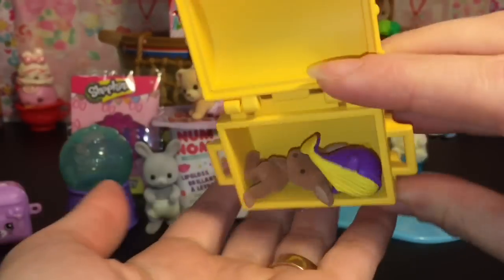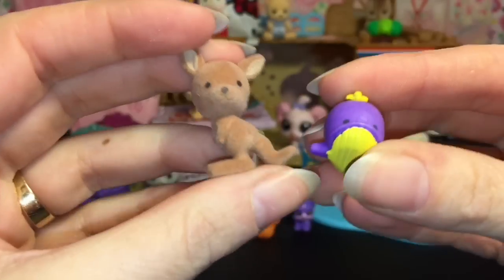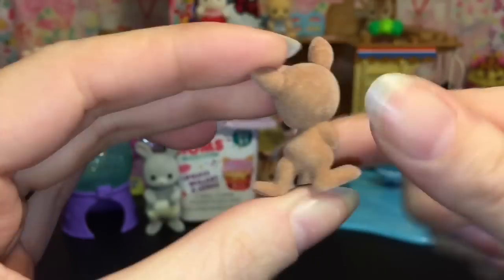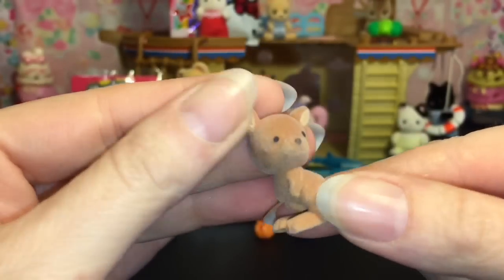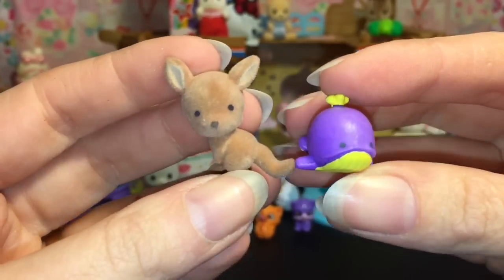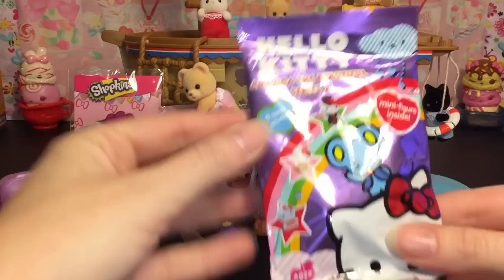Inside we have some little Twosies baby animals — awesome! These are from the new Series Two Twosies: we have a little baby whale and baby kangaroo. The ultra rares in Series Two are fluffy, very similar to our adorable Calico Critter babies — super cute. I'll link a couple of videos in the description box if you'd like to see some Twosies.